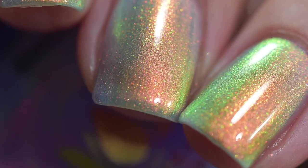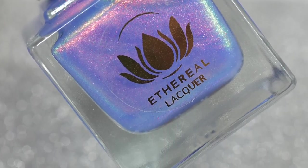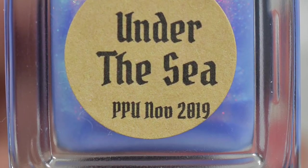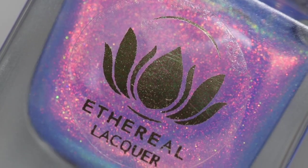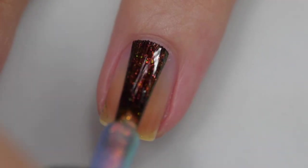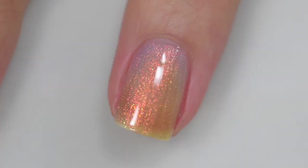This next polish is from Etherea Lacquer and it's called Under the Sea. It's described as a pale blue tinted base with a strong color-shifting shimmer that shifts through copper, peach, and gold to a vibrant emerald. This is going to sell for $13 with no cap. The formula is excellent — it starts off a little sheer but I built it to opacity in three coats.